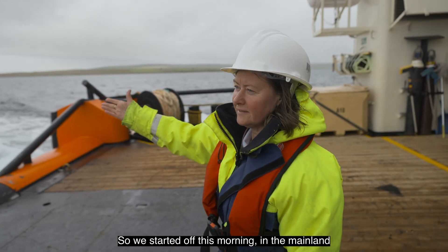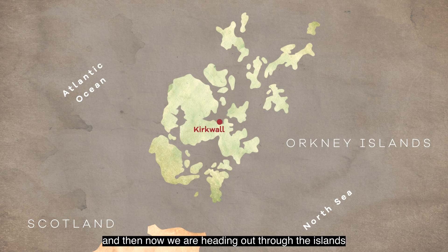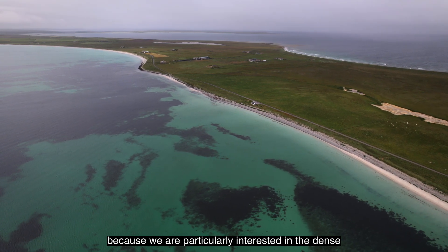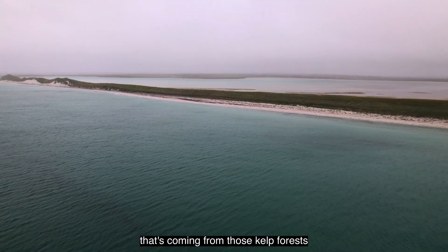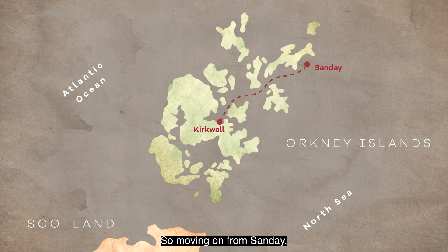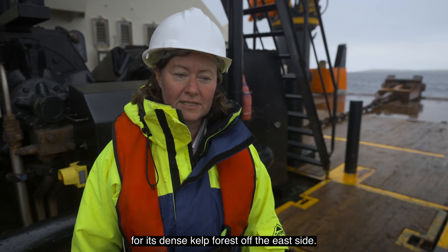We started off this morning on the mainland of Orkney at the harbour in Kirkwall and now we're heading out through the islands, making our way up to the island of Sanday. Sanday is a very important island for us because we're particularly interested in the dense kelp forests there. Moving on from Sanday, we'll then be heading further north up to Papa Westray, which is very well known for its dense kelp forest off the east side.